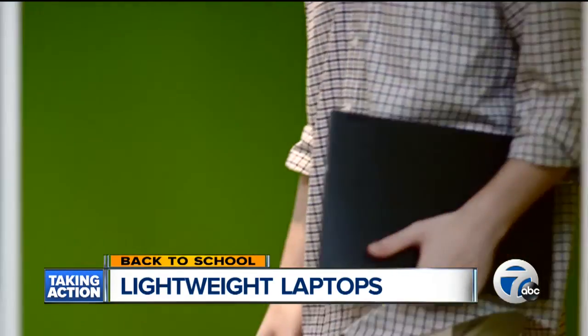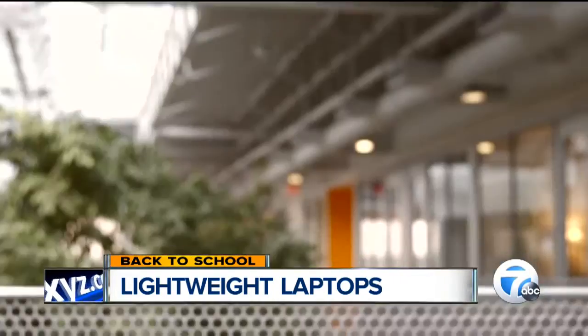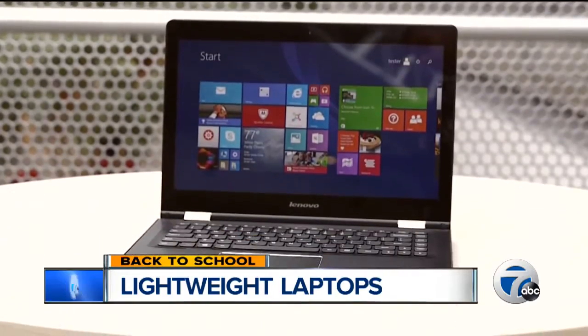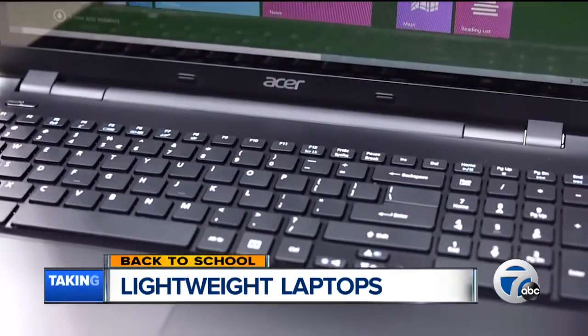Lightweight laptops are great if you're carrying them around with you, but if it's just sitting on a desk, it's not going to matter. If price is more important than portability, Consumer Reports named two best buys: the 14-inch Lenovo Flex 3 at $650, and the 15-inch Acer Aspire at $500.